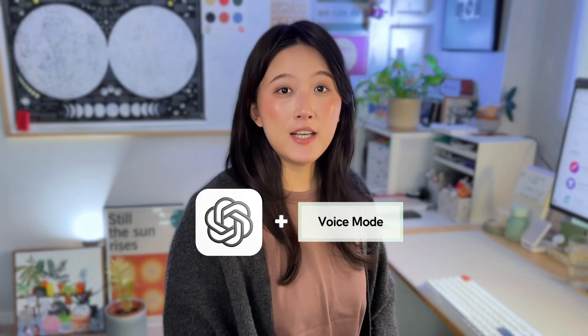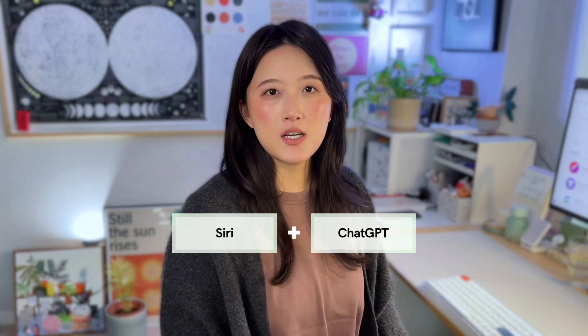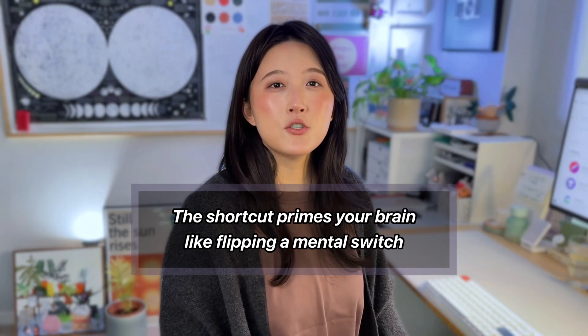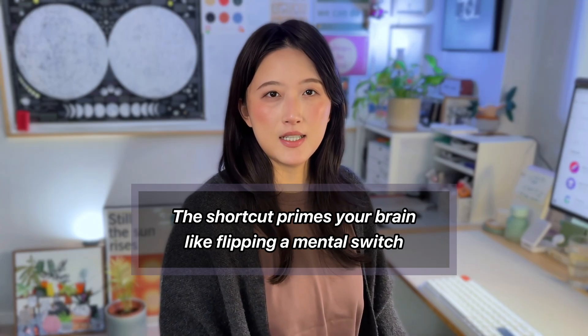ChatGPT's voice mode changes that. No worrying about phrasing, no testing your short-term memory — you just speak. You can make this even more hands-free by adding a shortcut. For example, on an iPhone you can create a Siri shortcut that opens ChatGPT in voice mode. The beauty isn't just convenience — seeing that shortcut phrase actually primes your brain, like flipping a mental switch, so you enter capture mode instantly. You're not only making it easier, you're training your brain to think on cue.